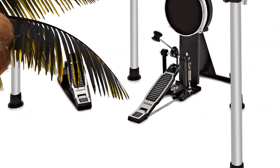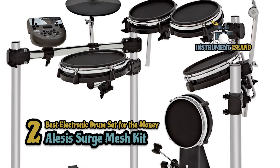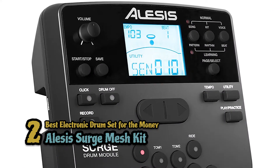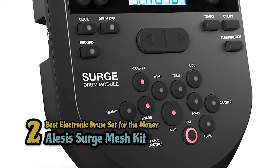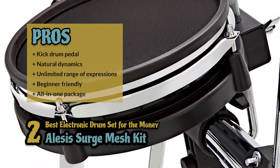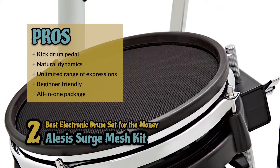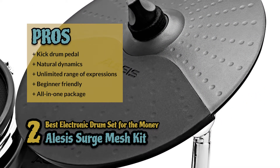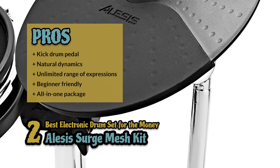Next we have the best electronic drum set for the money: the Alesis Surge Mesh Kit. This is an affordable electronic drum set that provides high value for money. It includes eight pieces that help you create and develop your drum skills in no time. The all-mesh heads have a singularly natural playing response and it boasts superior playability. Its pros include a kick drum pedal, natural dynamics with a premium feel, virtually unlimited range of playing expressions, and it comes included with everything you need like drumsticks, connection cables, and more.